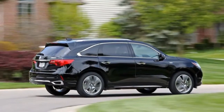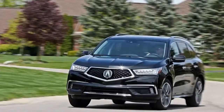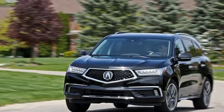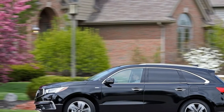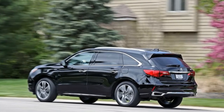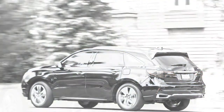Credit Acura for upending that paradigm. The MDX Sport Hybrid SH-AWD tested here imbues Acura's recently facelifted three-row crossover with hybrid components similar to those from the NSX Supercar, and the result is a breakthrough vehicle — one that actually deserves the "sport" in its name.